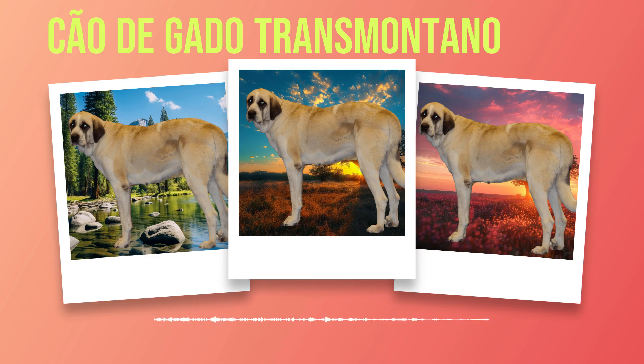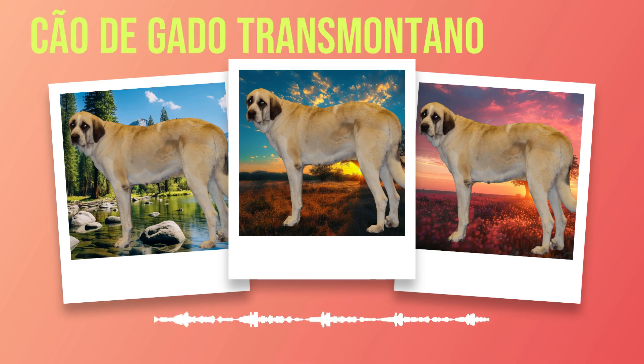Even today, many Chauda Gato Transmontanos continue to demonstrate their exceptional aptitude for guarding livestock. Farmers who rely on their invaluable services testify to the breed's ability to deter predators effectively while maintaining an amicable relationship with the animals under their protection. The breed's natural territorial instincts are finely tuned but are also tempered by an inherent gentleness towards those they consider part of their pack. Beyond traditional roles, Chauda Gato Transmontanos have also found success in modern-day applications. Their intelligence and versatility have made them valuable assets in search and rescue operations, excelling at tracking over vast terrains or locating missing individuals trapped under debris.